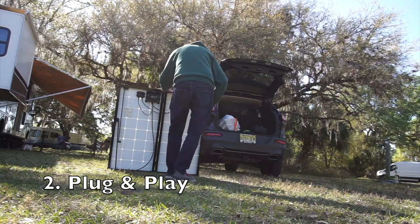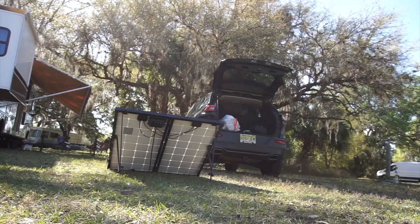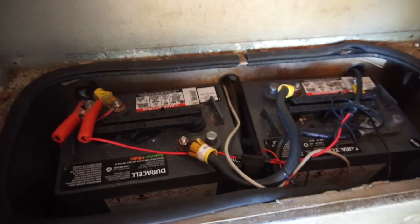The second reason we chose the portable solar suitcase is that it's genuinely plug and play. All we have to do is take the panels out of their carrying case, unfold them and point them toward the sun, plug a cord into the back of the panels, and clip them to our batteries — and that is it.